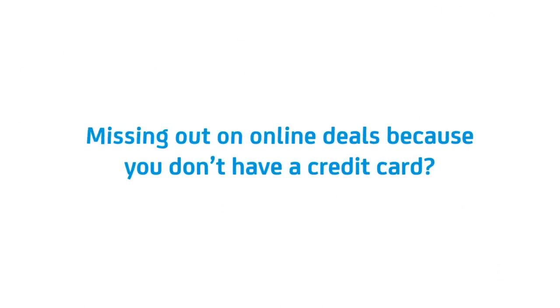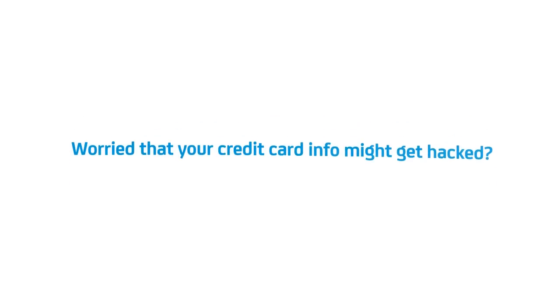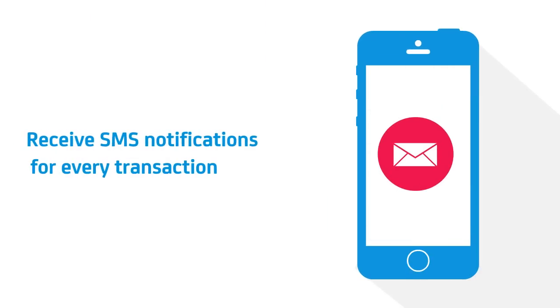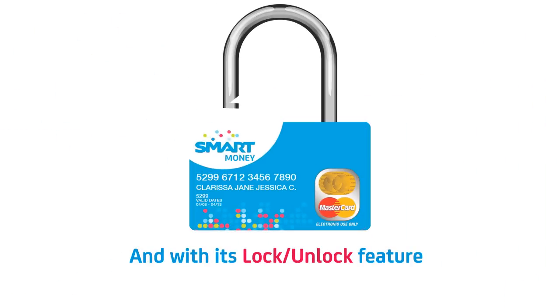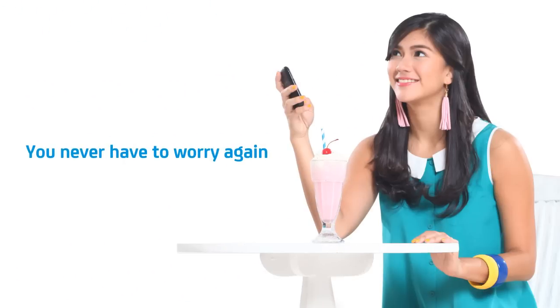What's stopping you from shopping online? If you're worried about your online shopping safety, then Smart Money MasterCard's got your back. Smart Money MasterCard gives you text notifications after every transaction and has an advanced lock and unlock feature, ensuring safety even when not in use.